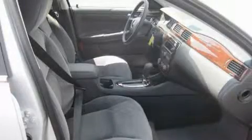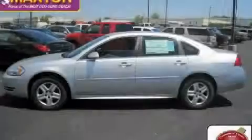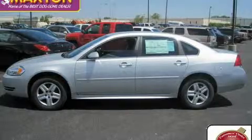Call or visit us right now and arrange your test drive today. We'll see you next time.